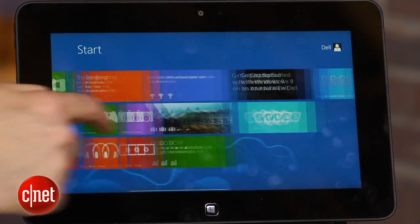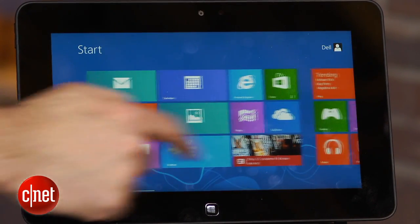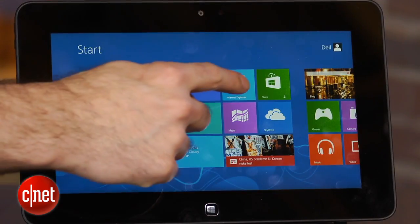You've got a touchscreen that, despite the fact that this is an Atom processor, still feels very responsive. Windows 8 was really designed to take advantage of the Core i-series and the Atom and give you pretty decent performance in the Microsoft-optimized apps, in any case. If you use some third-party apps, you may not have an experience that's as good.